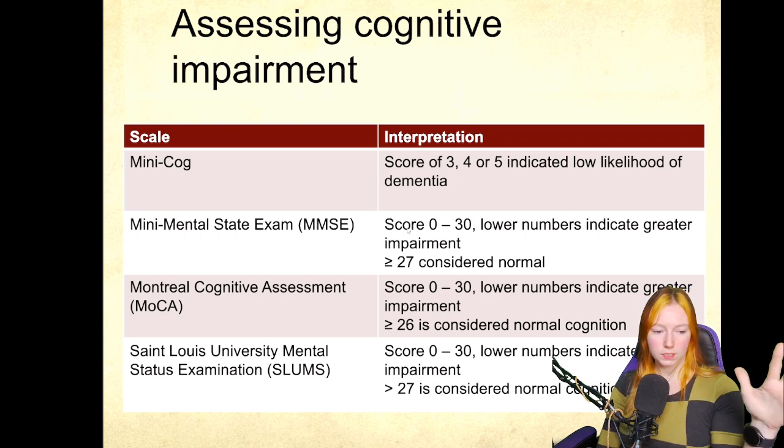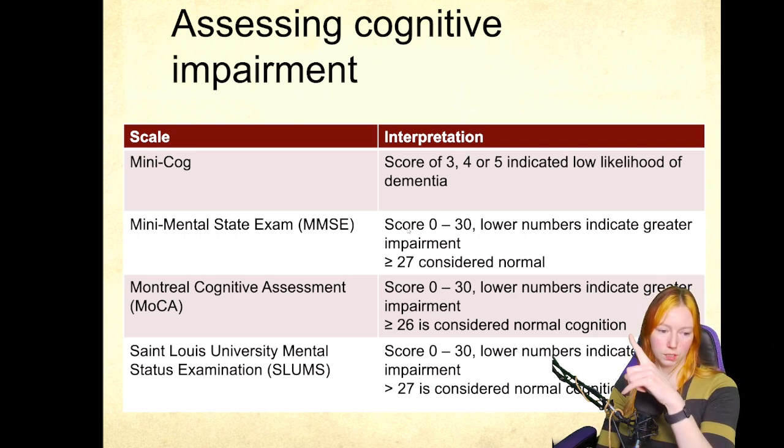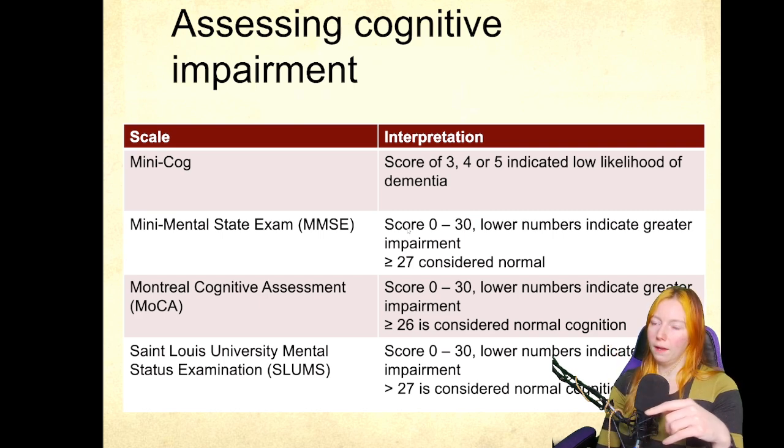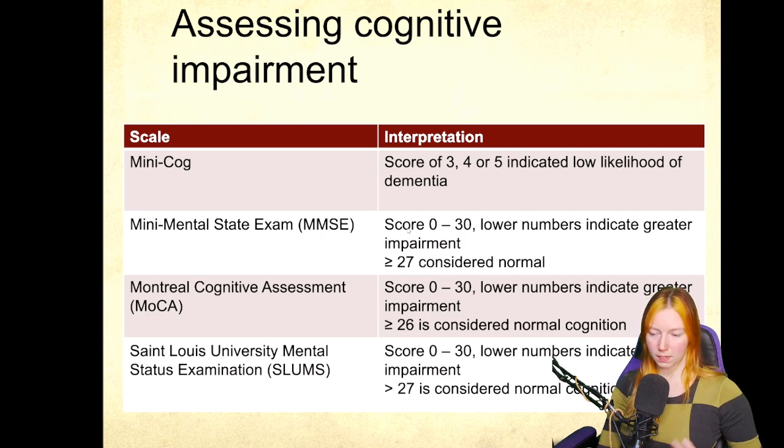A score of 26 to 27 is usually considered normal. Sometimes people have mistakes — they may have a bad day. As those numbers go down, the level of cognitive impairment as assessed becomes more significant.